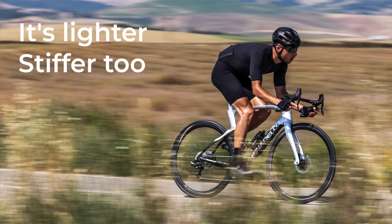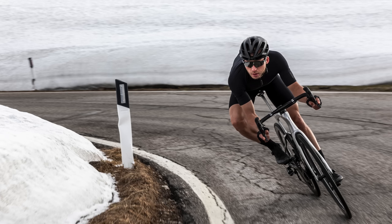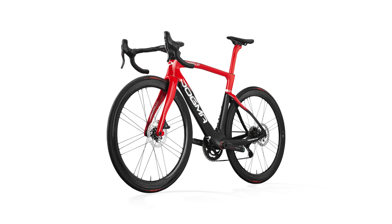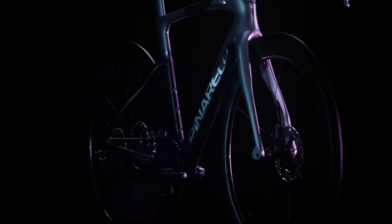The main changes on the new Dogma F centre around weight, stiffness, and aerodynamics. While weight isn't according to Pinarello the main focus of this bike, we all know the Dogma F12 was far from the lightest bike in the pro peloton — and arguably part of the reason why Team Ineos Grenadiers are still using rim brakes. Pinarello is claiming a weight saving of 265 grams, or 11%, compared to the F12 for a size 53.